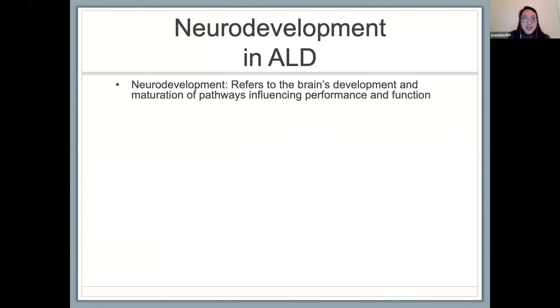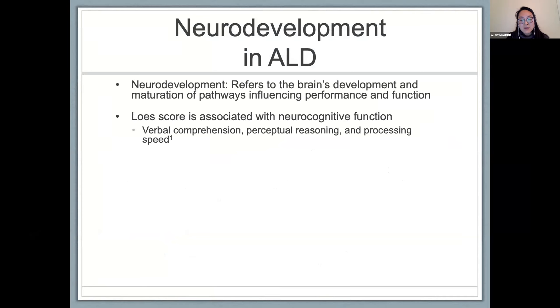Neurodevelopment refers to the brain's development and maturation of pathways that influence our performance and function. As many in the audience know, patients with cerebral ALD — their LESS score is associated with neurocognitive function. Specifically, it's been shown that there is a significant association with pre-transplant LESS scores and baseline verbal comprehension, perceptual reasoning, and processing speed.